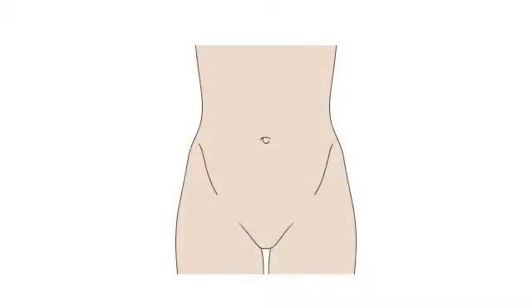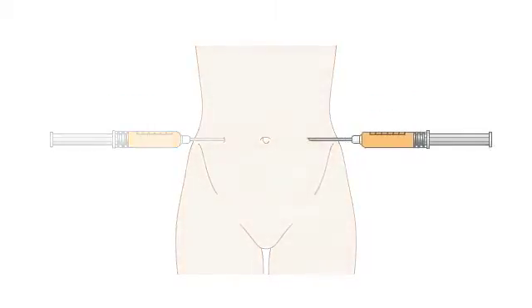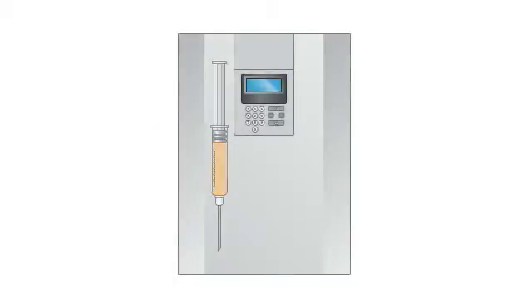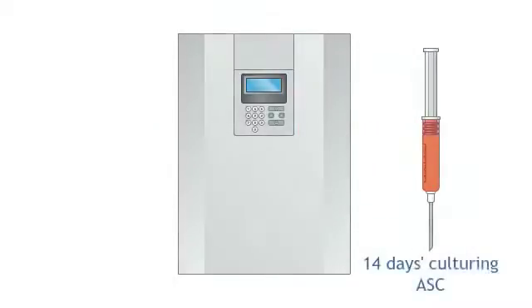Healthy participants underwent two liposuctions taken 14 days apart: one to extract the stem cells, known as adipose-derived stem cells or ASCs, and another for the preparation of fat grafts. The fat-derived stem cells are isolated and culture-expanded in an approved laboratory. ASCs are harvested after 14 days of culturing.